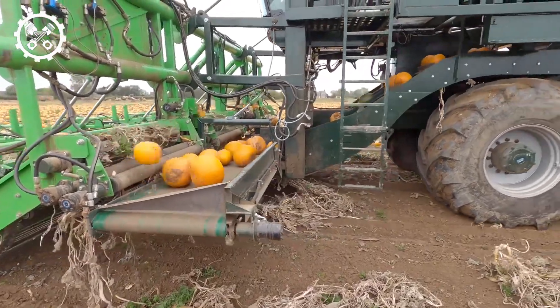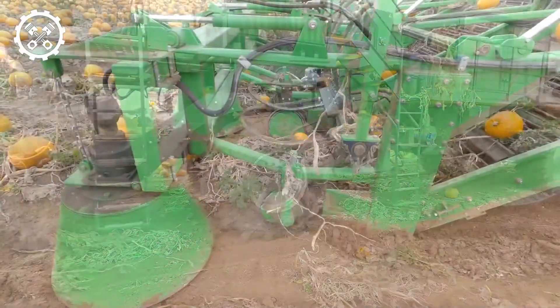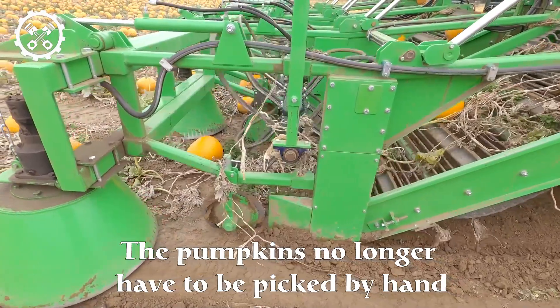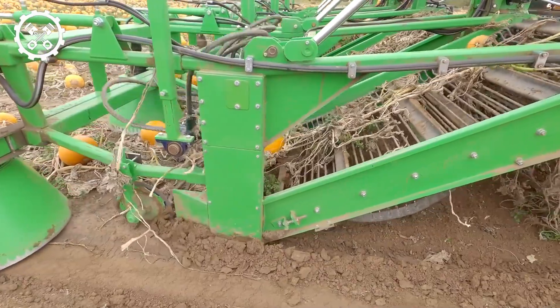Witness the prowess of the burst and harvester efficiently gathering pumpkins with a meticulous process that ensures minimal waste and maximum optimization. Swiftly transporting garlic to a spacious container, a seamless harvesting process guarantees adherence to stringent quality standards.